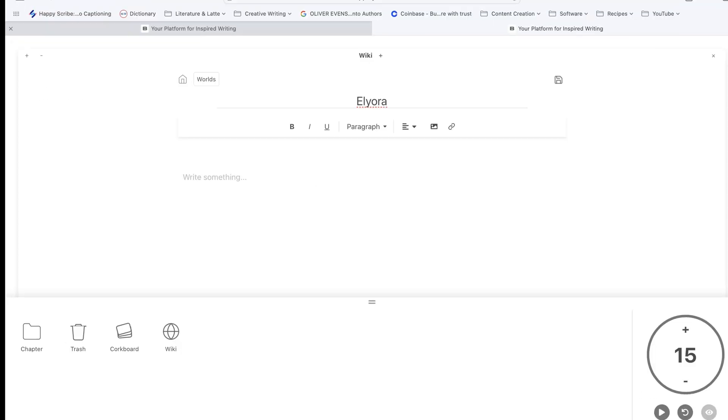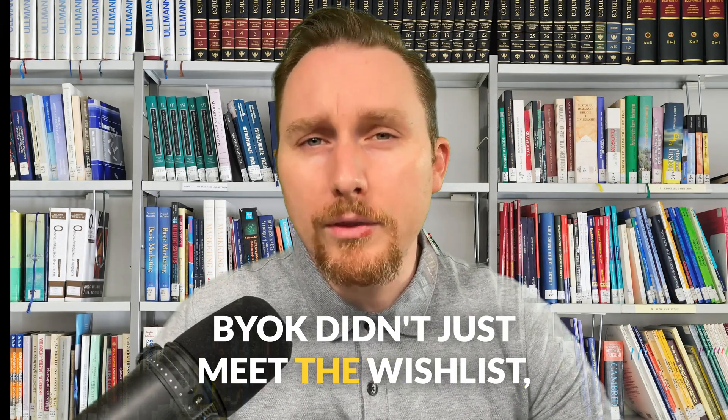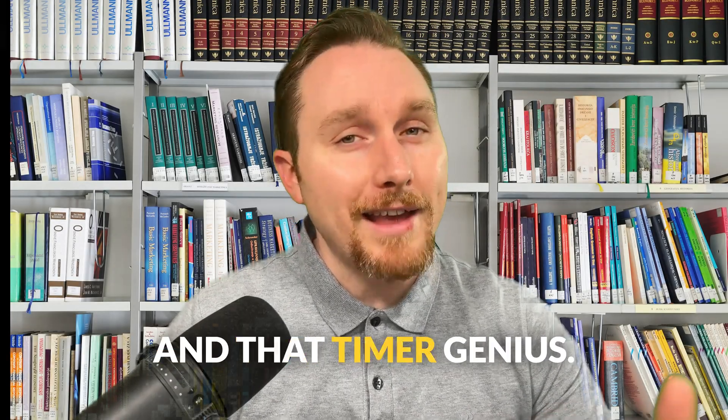Minimalist yet robust features: we have a binder, a corkboard, a wiki, tags, a timer, focus mode, and full screen. BIOC didn't just meet the wish list — they crushed it. And that timer? Genius.